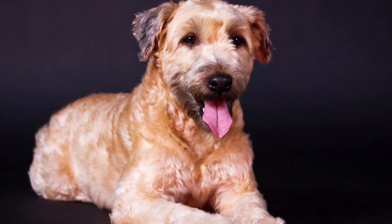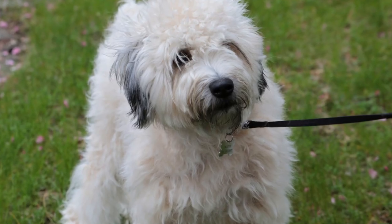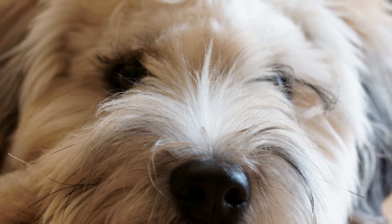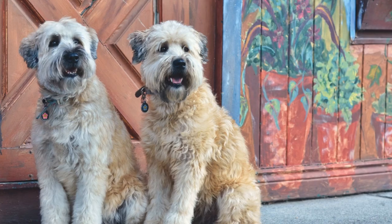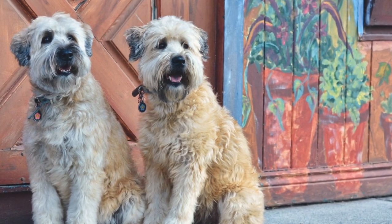Soft-coated Wheaten Terriers have a gentle nature, which is highly valued in therapy dogs. Their soft temperament and love for human interaction make them well-suited for this type of work. Training sessions should be kept short and positive, as this breed thrives on praise and rewards. Incorporating enjoyable activities such as games and play will keep them engaged and motivated. It is also important to remember that each dog is an individual and training methods may need to be adjusted to suit their personality and learning style.